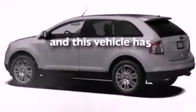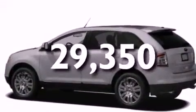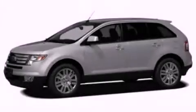And this vehicle has fewer than 30,000 miles on the odometer. Call or visit us right now and arrange your test drive today.